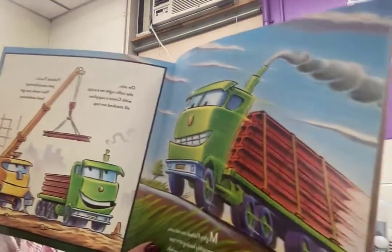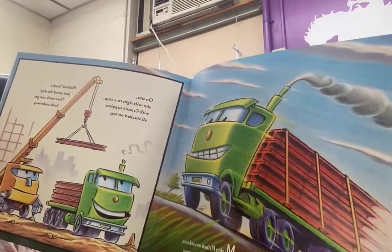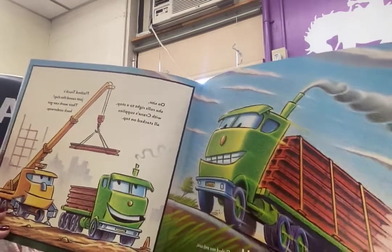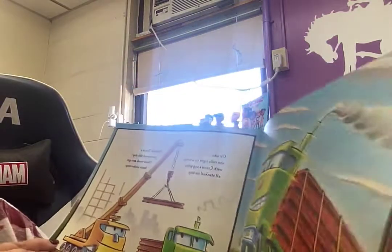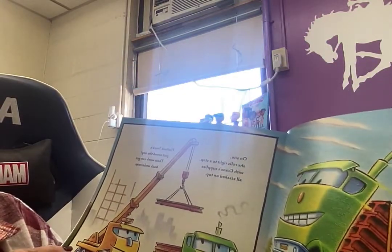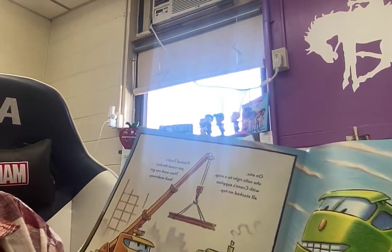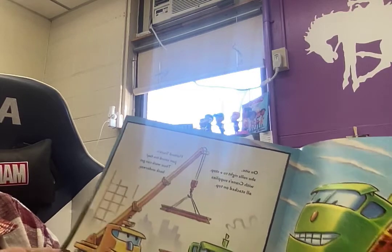Mighty Flatbed revs and runs, smoothly hauling 50 tons. Down the road and over the hills, her load's strapped tight so nothing spills. On site, she rolls right to a stop with crane supplies all stacked on top. Flatbed trucks just saved the day — their work can get back underway.